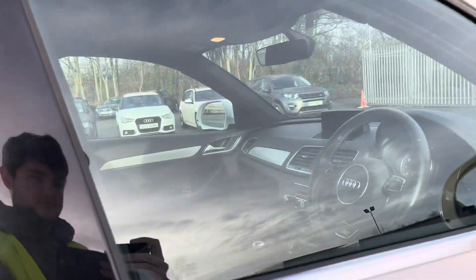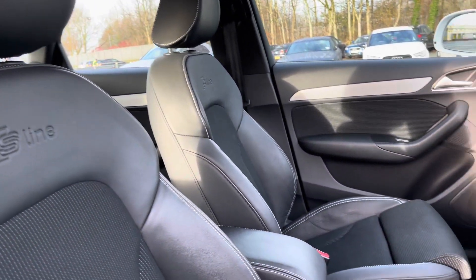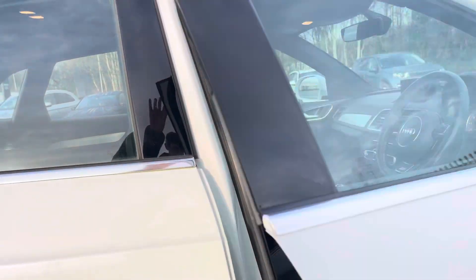Now moving into the front interior, you can see it looks the part too with the gorgeous black sprint cloth and leather front seats embossed with the S Line logo. The interior is also finished with matte brushed aluminium inlays which really refines the look of this interior.